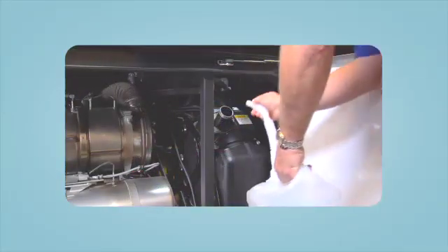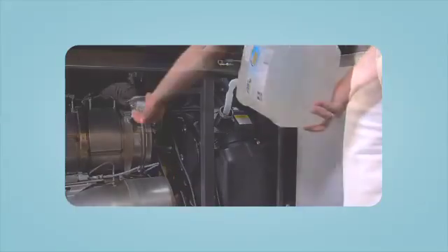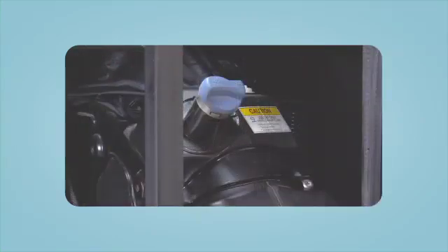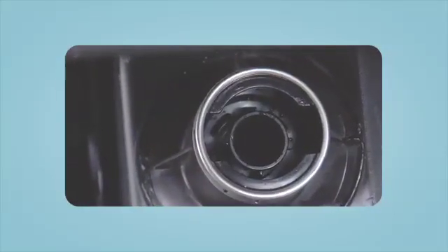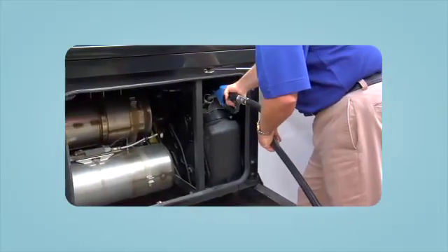Adding diesel exhaust fluid to the DEF tank is as easy as adding windshield washer fluid. The tank will typically be located in one of the compartments at the rear of the coach. Depending on the coach manufacturer, it may be on the driver or passenger side. To avoid any confusion, the DEF tank is clearly marked with a blue cap. The tank also has a narrowed port that is smaller than diesel or gas fuel nozzles, and will only accept the standard, smaller DEF container and bulk fuel nozzles.